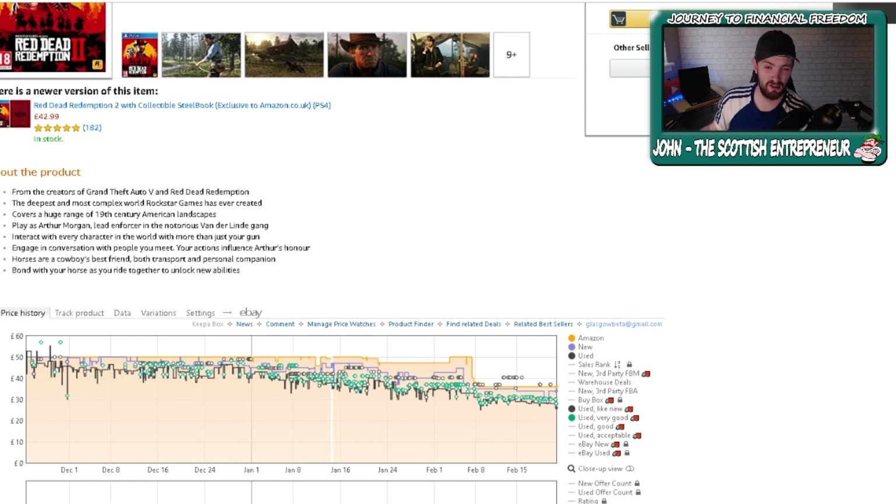The truth is, guys, there is no real free resource that gives you the in-depth BSR history that Keepa does. There are other ones — great ones like Jungle Scout — but these are all paid-for tools as well. So the truth is Keepa is now charging and there is no real tool that will give you the kind of sales history that Keepa did without having to pay for it. You don't get free tools as good as what Keepa was. CamelCamelCamel will work — it works very well when it is not temporarily disabled, which for some reason it is at the moment. But there are no other real alternatives, unfortunately.